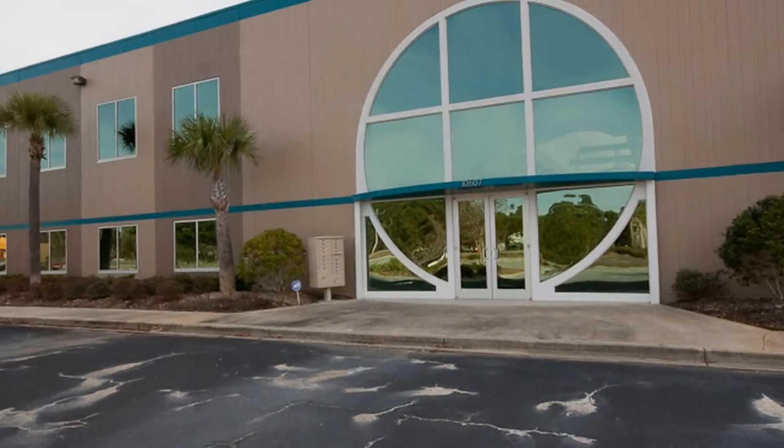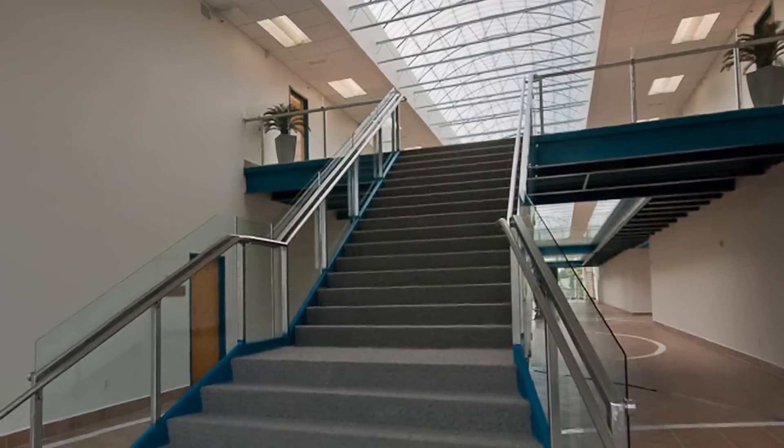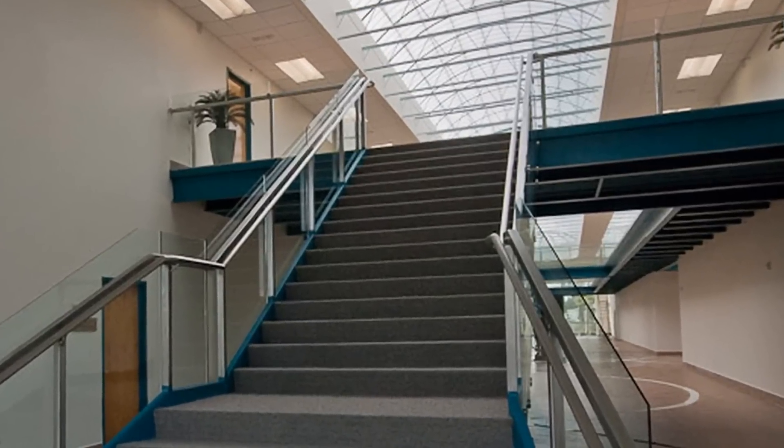The Coastal Region recently welcomed Boeing's newest corporate and manufacturing location. They chose this area because of the favorable economic environment, experienced labor force, and quality of life. The Compass Center offers you the same advantages.